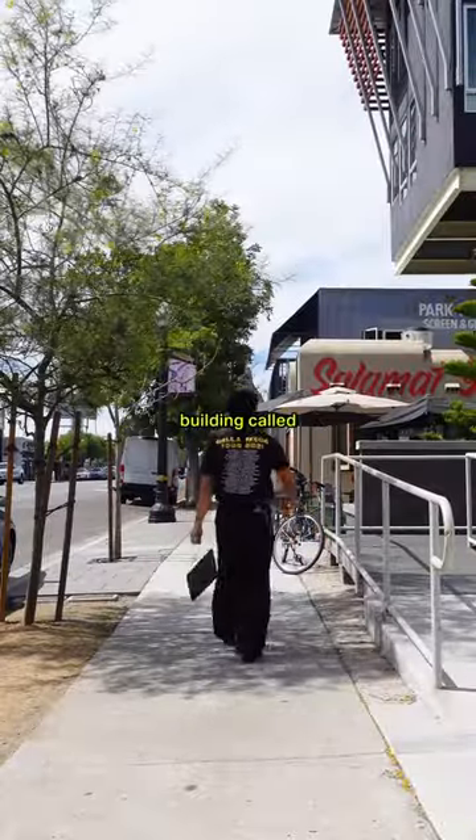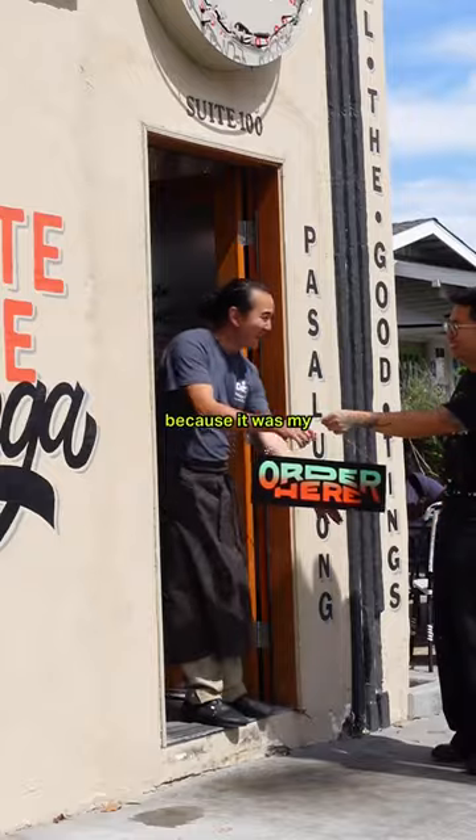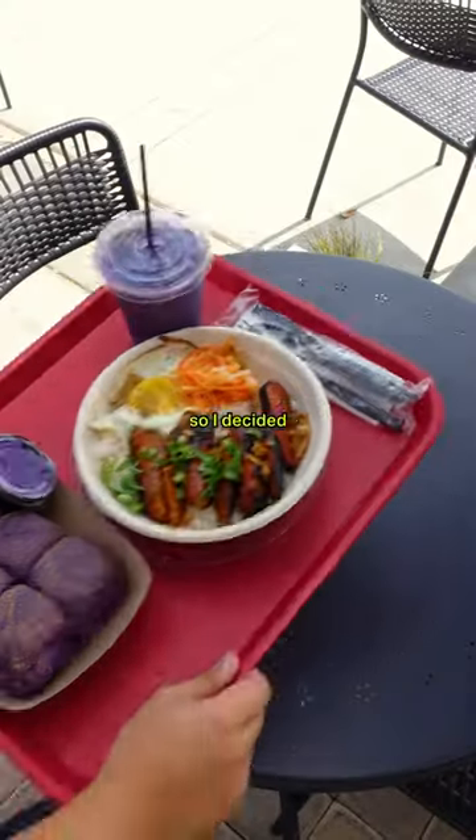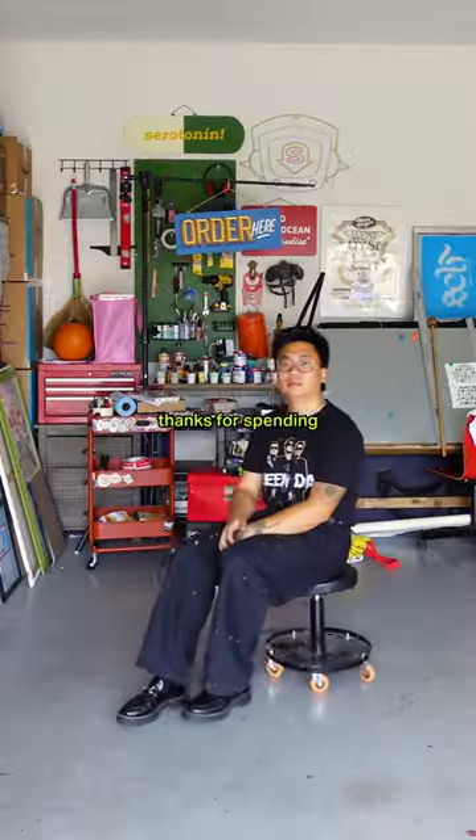Last stop is a very important building called White Rice Bodega because it was my first outdoor project. I've actually never sat down to just eat here before, so I decided it was a perfect time for lunch. Thanks for spending the day with me.